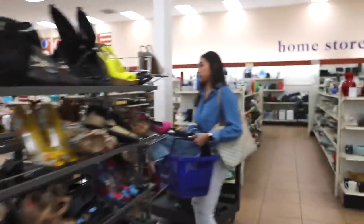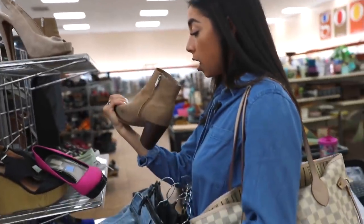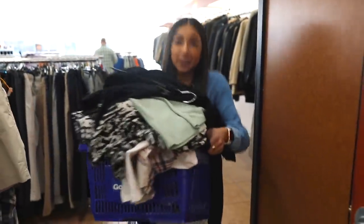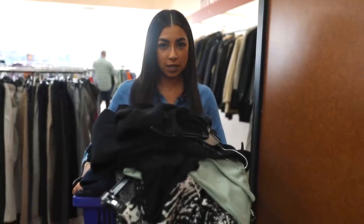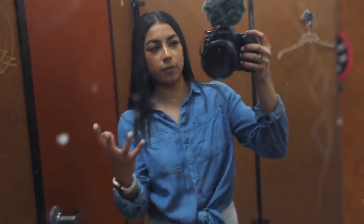These booties are really nice — dear lord please make them my size. Oh my gosh, they're Sam Edelman — this is a steal, I'm snatching those up. Hopefully they're comfortable. Okay guys, I have a huge basket full of stuff. I found lots of good options. Now I'm going to try a bunch of things and see what we can make happen. Here we are live from the dressing room, about to make some magic happen.